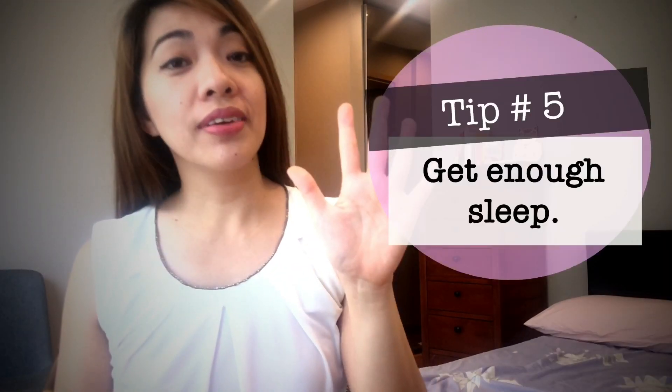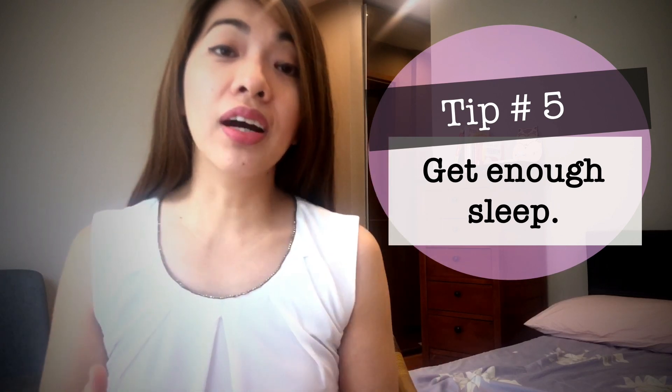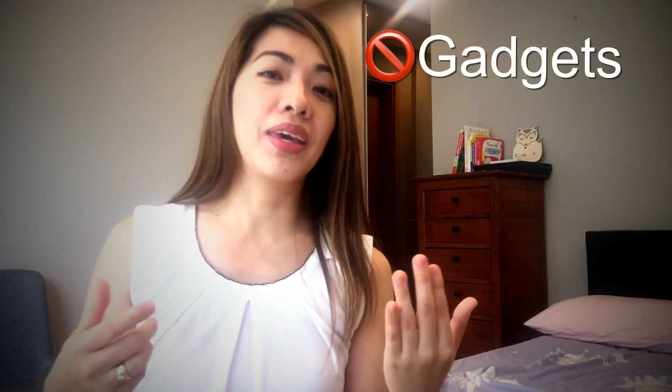My tip number five is to get enough sleep. I know it's especially hard when you've just given birth — it was for me. I tried to match the body clock of my baby, so whenever he was asleep, I also tried to sleep. I put my phone and gadgets down because when they're nearby I end up browsing the internet or window shopping online instead of sleeping. Stress together with lack of sleep decreases your oxytocin hormone level, which is responsible for your milk supply.